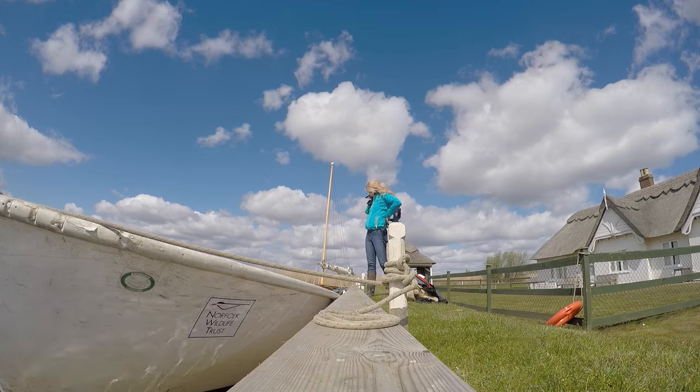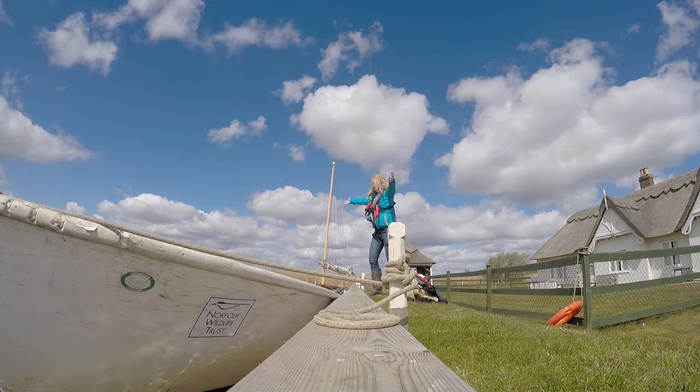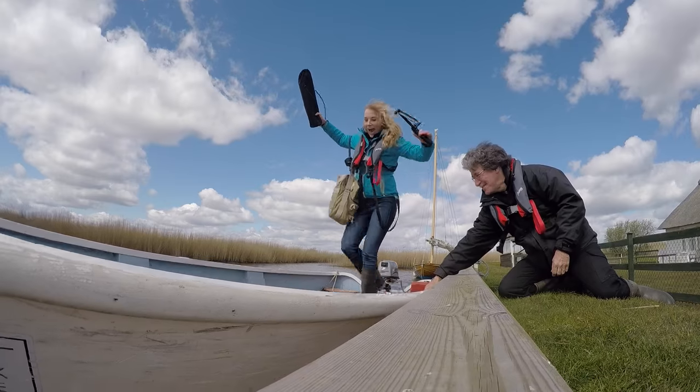We're going on a boat! Donna's taking me out to the middle of the broad. I've got my life jacket on and we're going to get an idea of where these water voles really like to live. This is stunning!